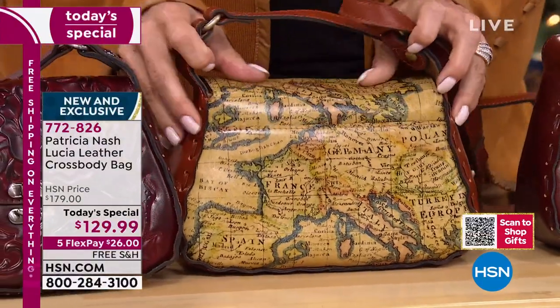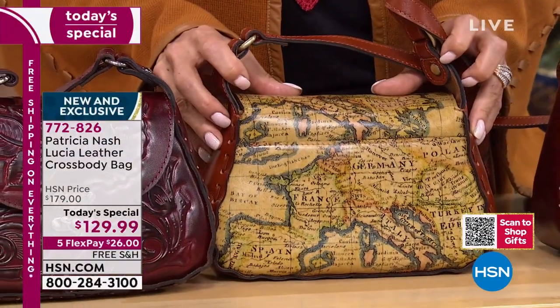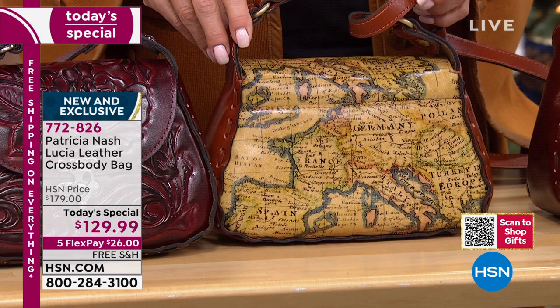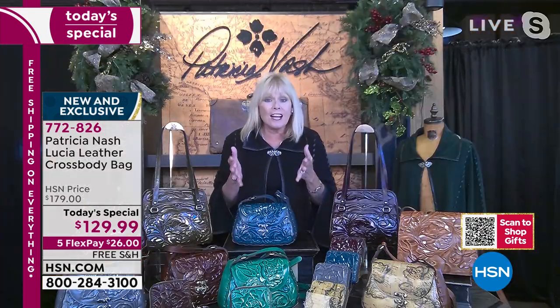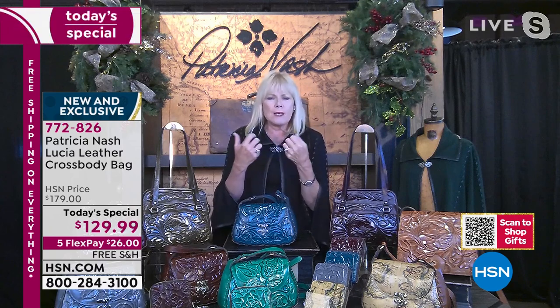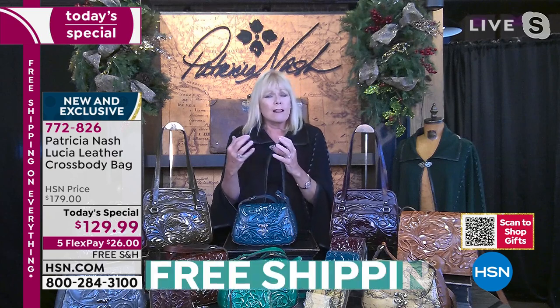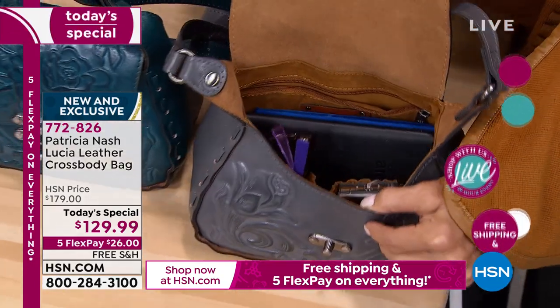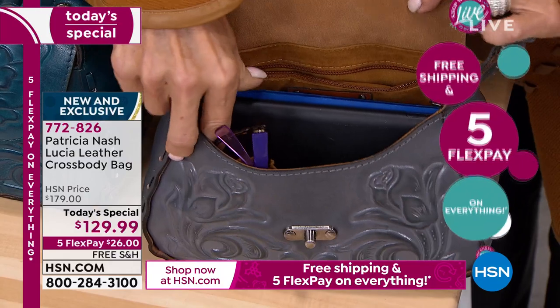That is a map from the 1760s. It was sent to me by a collector I've worked with in Europe for many, many years, and he said, 'You've gotta see this map.' What we did with that map was add all these different colors — a little bit of blue around the countries, a little bit of green — with this beautiful natural background, and it just created a year-round, beautiful conversation piece. You can see all the detailing on it.